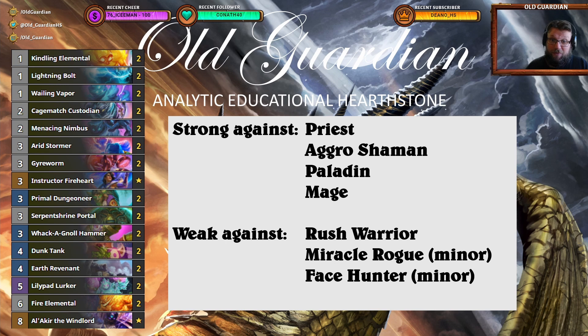This deck is especially powerful against priests, aggro shamans, paladins and mages. It has only one major weakness among all meta decks and that is Rush Warrior, because Rush Warrior is just able to get so much power on the board and remove so much stuff from it that it's really hard to get the board against Rush Warrior. There are also minor weaknesses against Miracle Rogue, which can sometimes also contest you on the board, and Phase Hunter, which is occasionally fast enough to just kill you. Those weaknesses are minor, around 48-52 or so.